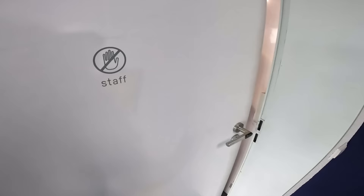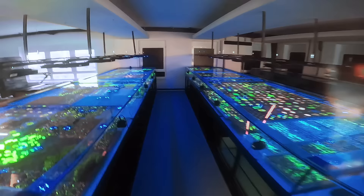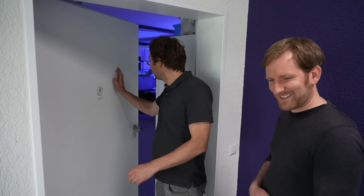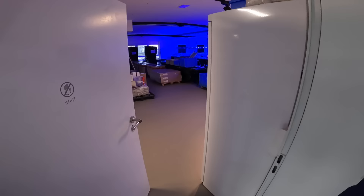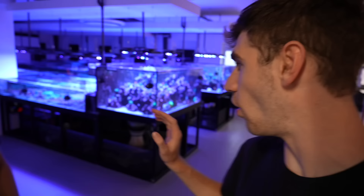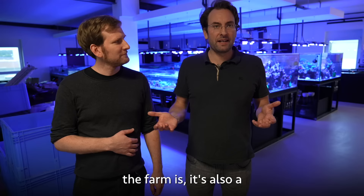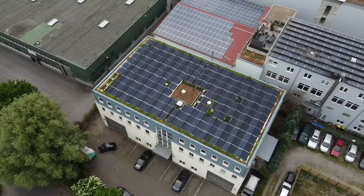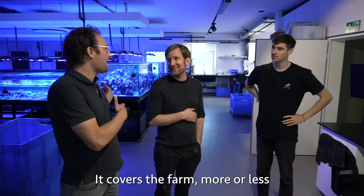We're now on the third floor where they have their coral farm. The interesting thing about the farm is its sustainable approach — the roof is covered with solar panels to grow the coral through solar energy. The solar covers the farm more or less, but for White Corals' total consumption it's only about 20%. The equipment here is next-level — not just hobby grade, but scientist-level grade used in professional laboratories for the medicine industry.